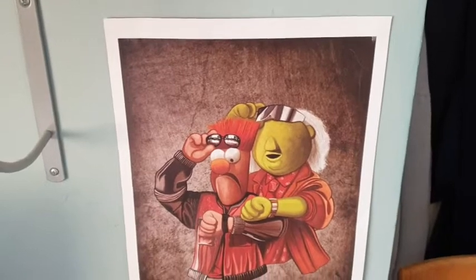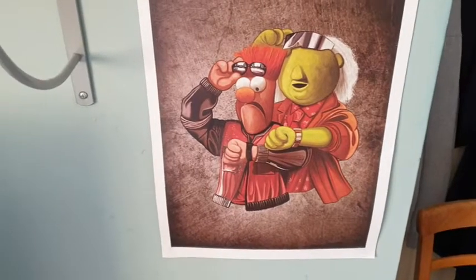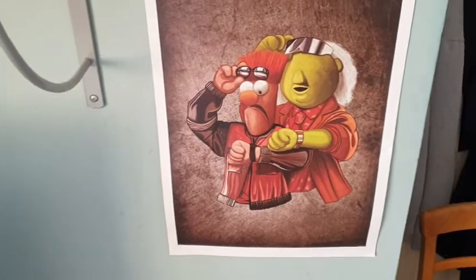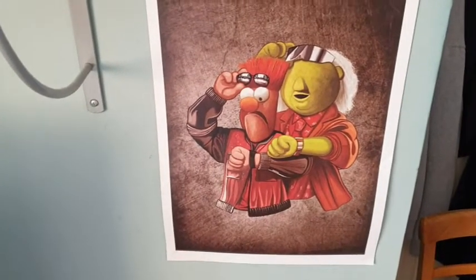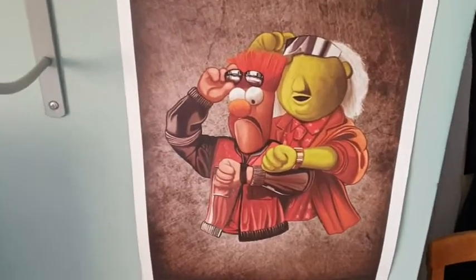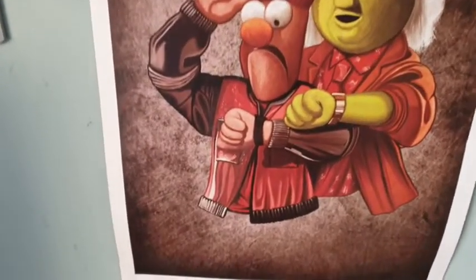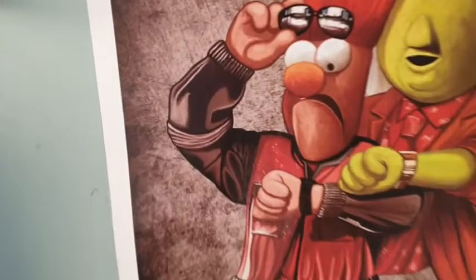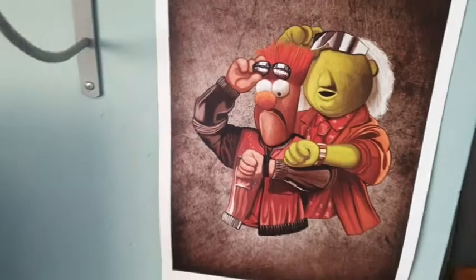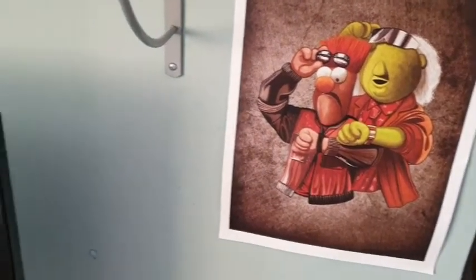Right here is a poster — artwork by an artist called James Hans, who does crossovers of things like Winnie the Pooh and Star Wars, Muppets and famous films. Here we've obviously got Back to the Future's Doc and Marty, but they've been replaced with Bunsen and Beaker — my favourite Muppets of all time. Very, very cool. There are glasses to match too.